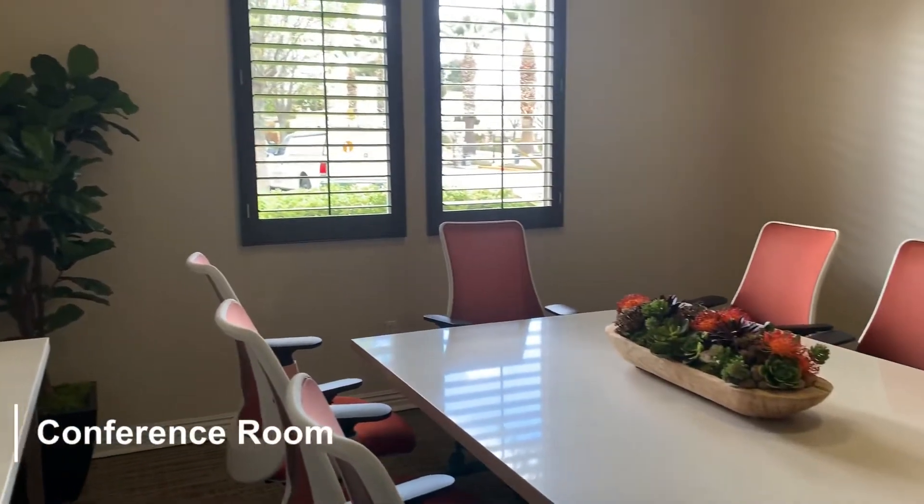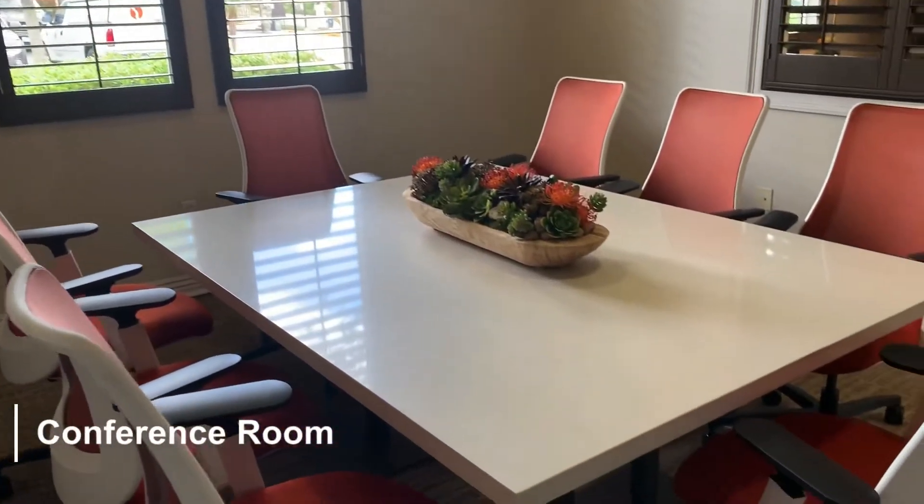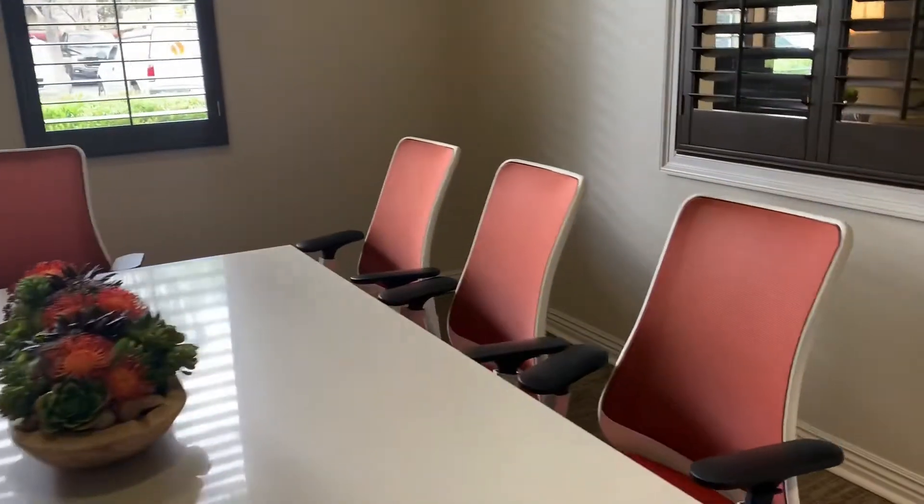Here you can see our conference room. This is located inside the main office and is available to be used by our residents.